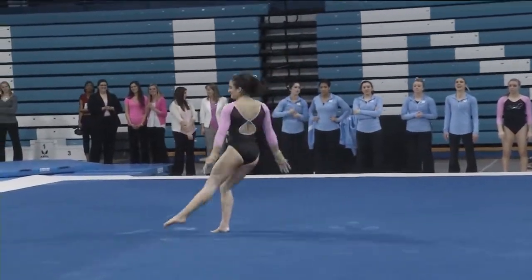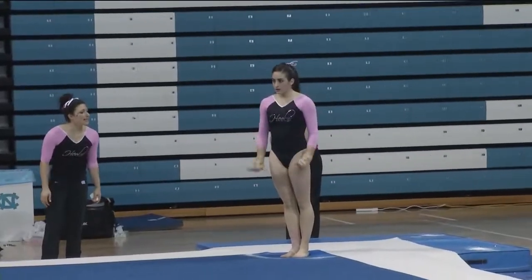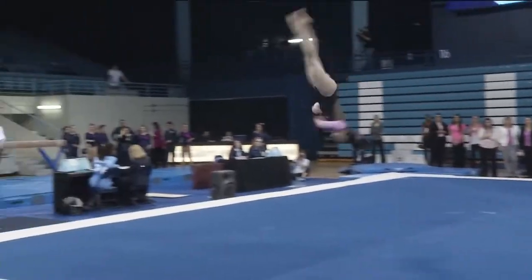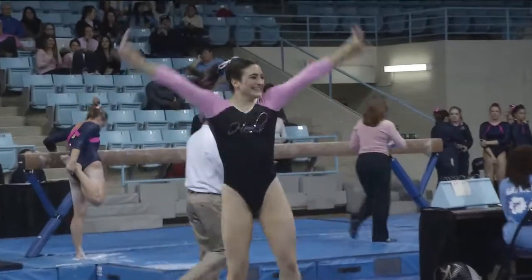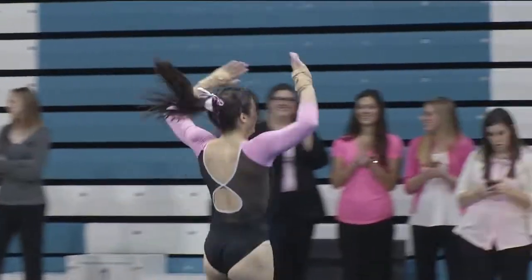Not as difficult as some of the others have given. Good, full twist on that final layout. Let's see Kapali for North Carolina.